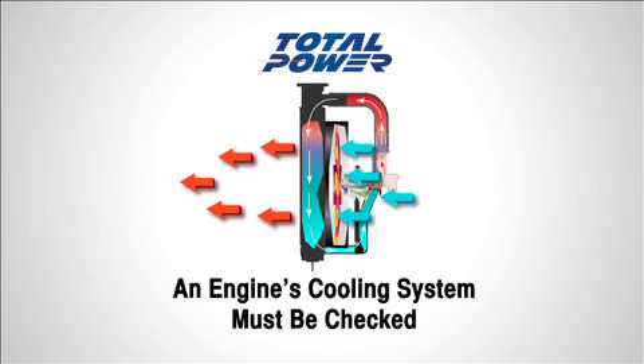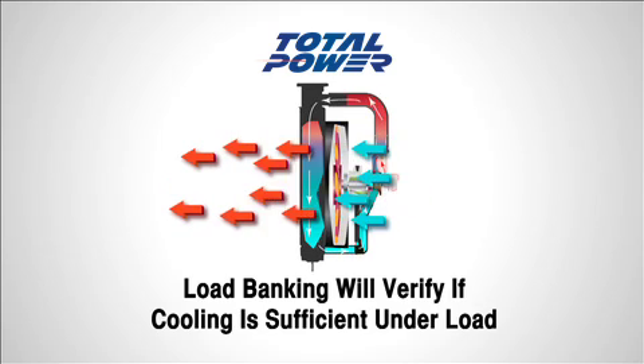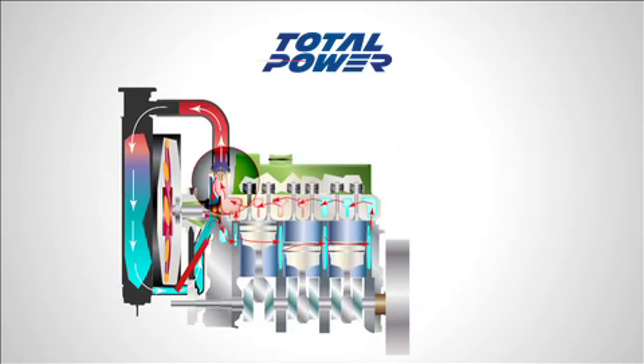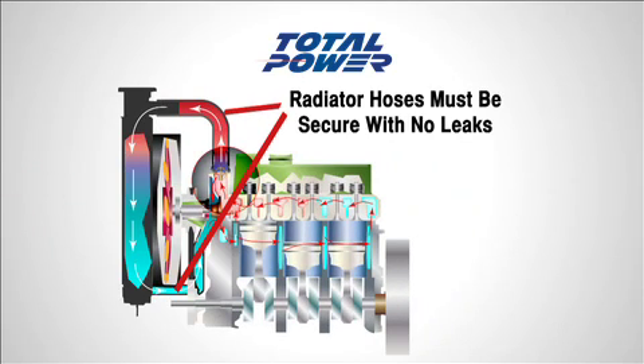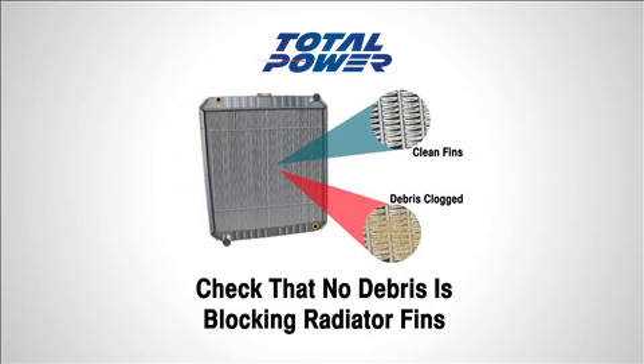Another cause of underperformance is problems with an engine's cooling system. Load banking will verify if cooling is adequate for the generator to carry the load without overheating. Airflow over the radiator is critical for cooling. Most common problems with cooling are loss of coolant due to radiator leaks and faulty hoses. Also, radiator fins can become blocked with debris, which will significantly reduce airflow and the radiator's cooling ability.